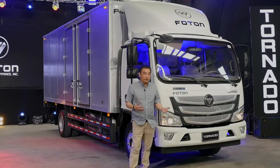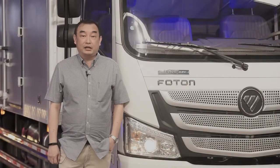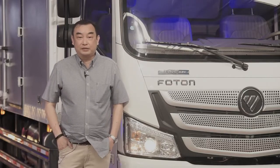We've done reviews for actually much bigger trucks than the Tornado we have here beside me. I also get asked sometimes by our company to recommend what truck is best for our logistics and delivery systems.